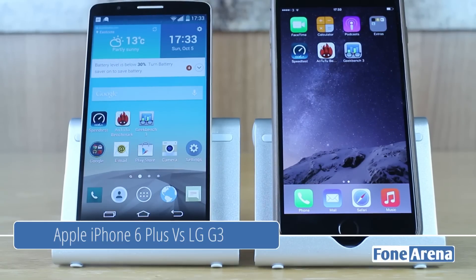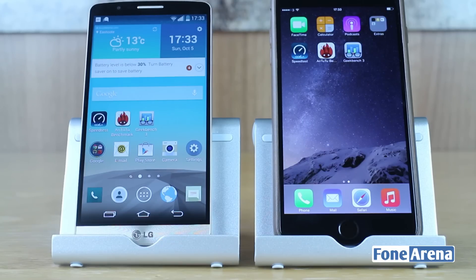Hey guys, it's Nira from PhoneArena. In front of us is the iPhone 6 Plus and the LG G3, and we're going to test the speed and performance of these two flagship devices in terms of numbers.